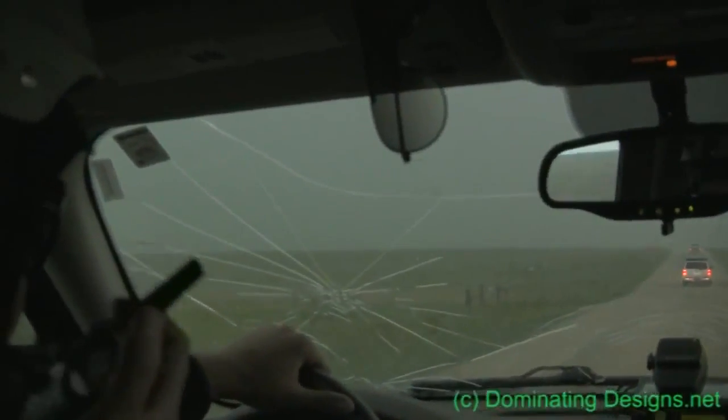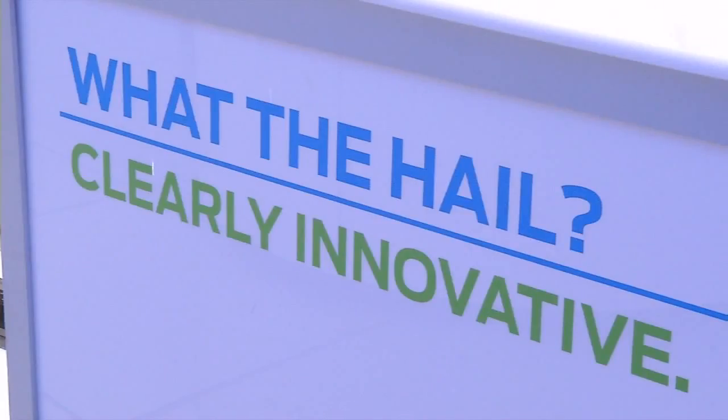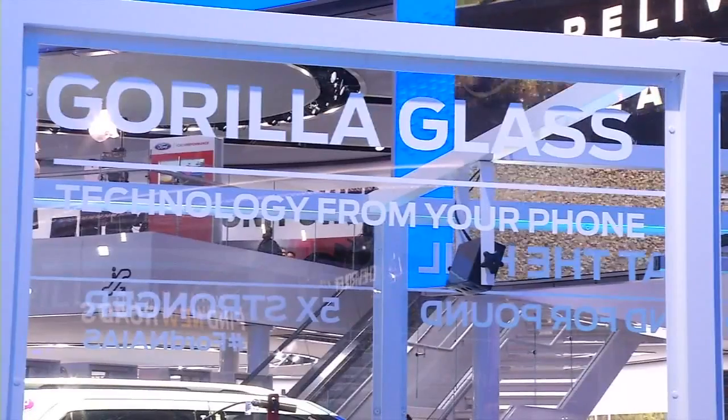If you're ever caught in a hailstorm, like the one these storm chasers posted on YouTube, short of getting into a garage, there's really nothing you can do to protect your windshield. But that won't be the case for long. What we're simulating here is what would happen if a hail ball comes flying out of the sky and hits the windshield as the car is driving.